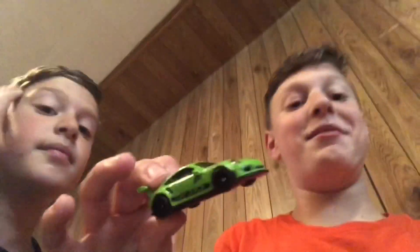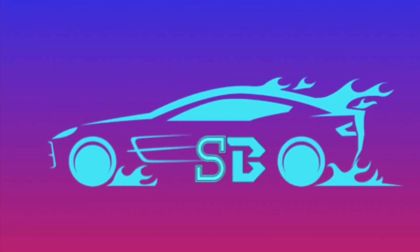What's up guys? I'm Ray. And I'm Sam. And we are The Secret Bros. Today we are going to do a 100 car Hot Wheel challenge. Let's go.